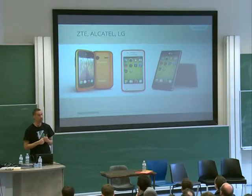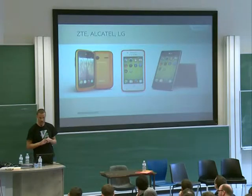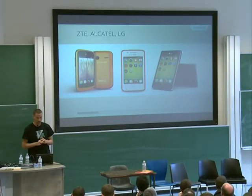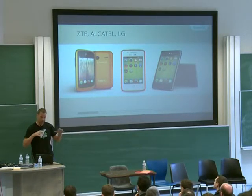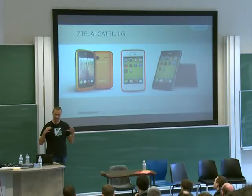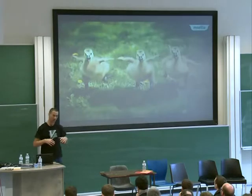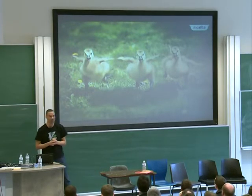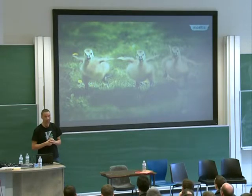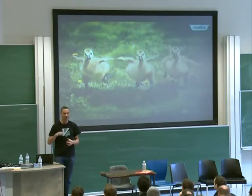The ZTE Open, which most of you might know already. The Alcatel OneTouch. And the LG FireWeb. I tried to prepare a pie chart to show how it translates in terms of market share, but basically this is how we're entering the battlefield. We're not a big threat yet, but we're on the battlefield.